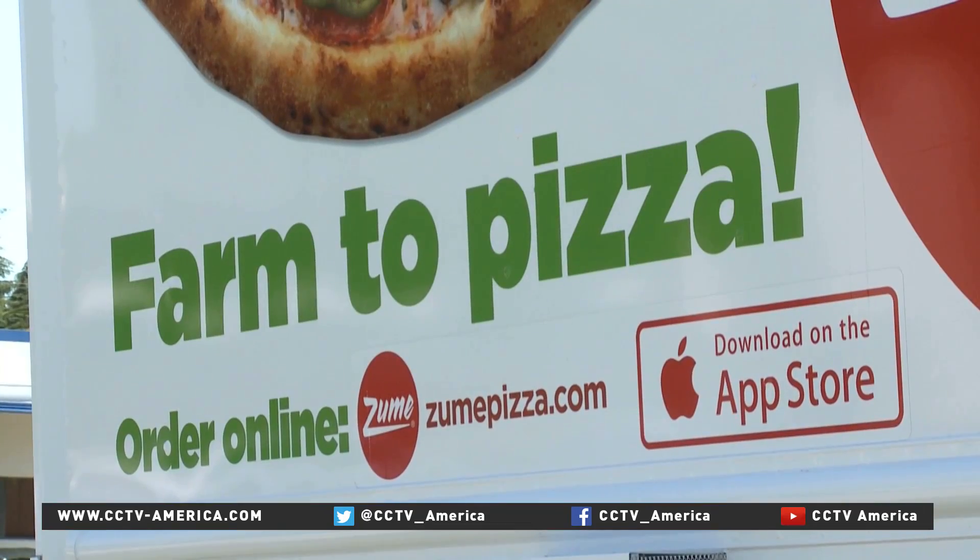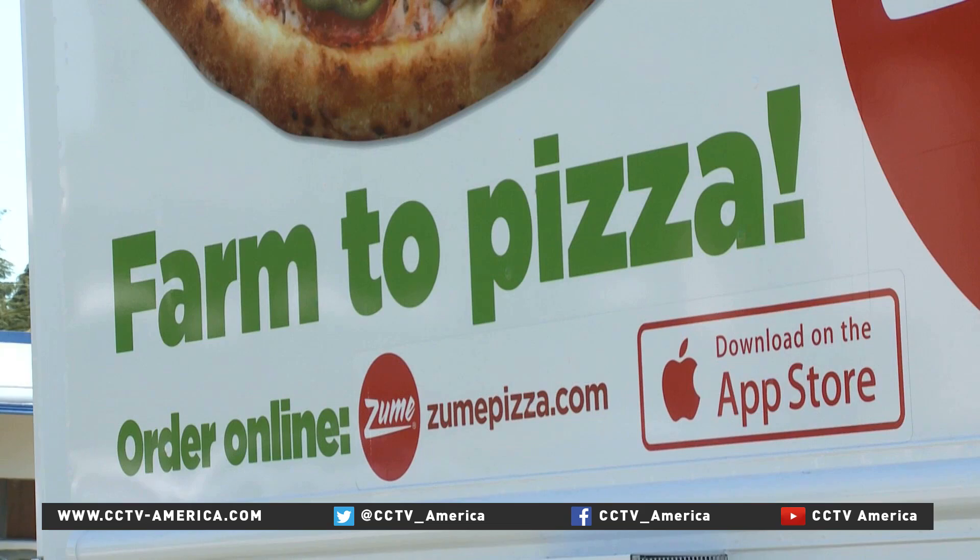Not every pizza on the truck is attached to an existing order. But the remaining pizzas are — we call them predictive pizzas. We have algorithms which allow us to very accurately predict what people are going to order and where they're going to order it.